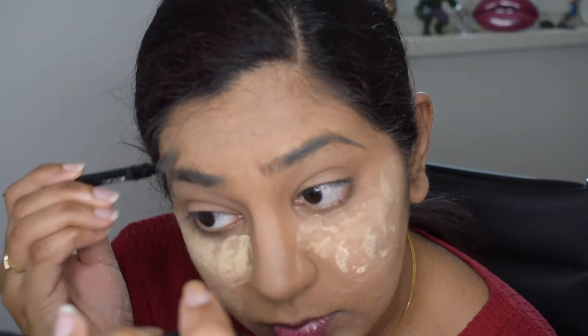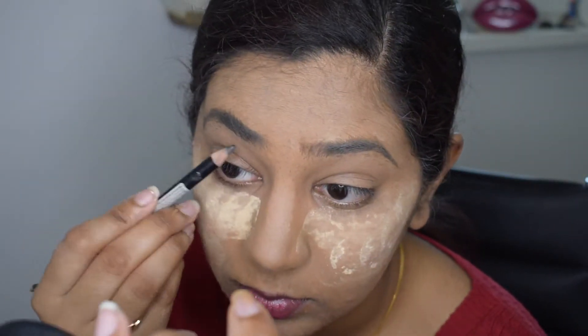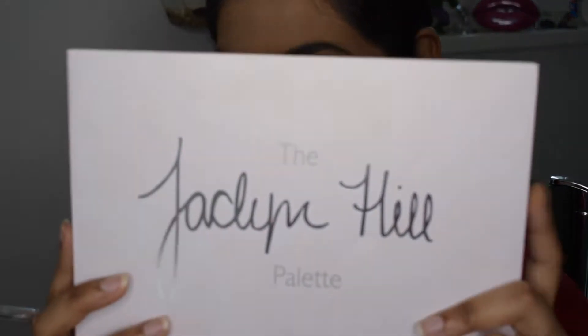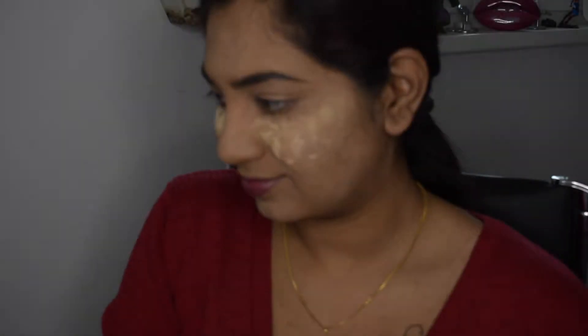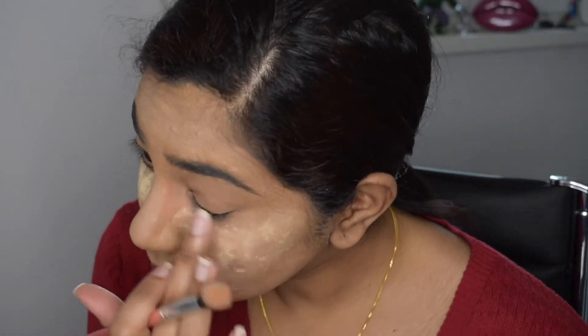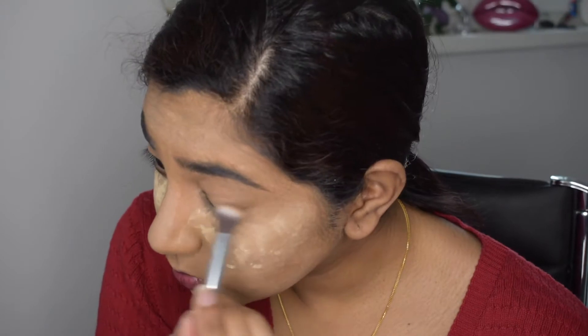Next I'm taking my NiKaK eyebrow pencil and doing my eyebrows. Then I'm going in with the Jacqueline Hill Morphe x Jacqueline Hill eyeshadow palette for this look, taking a shade to set my eyelids — I already used my concealer as a primer.